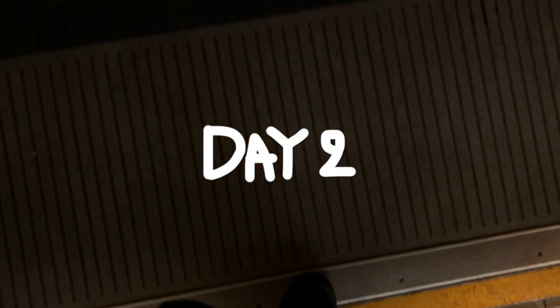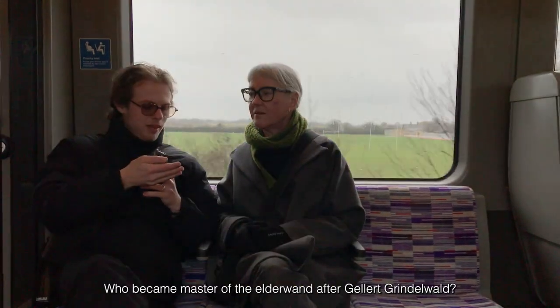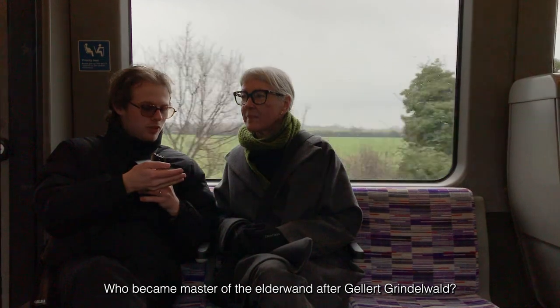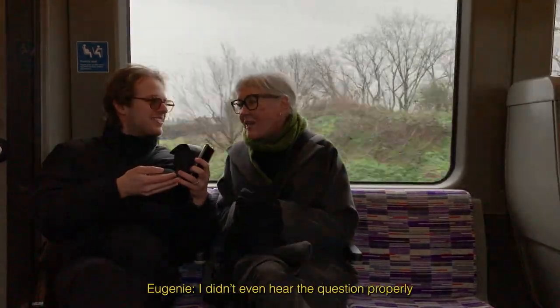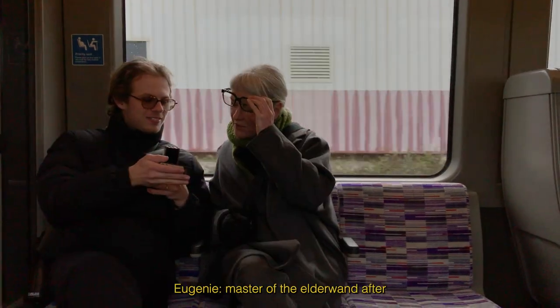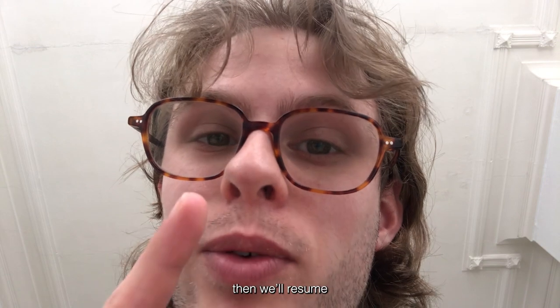This is the train to Paddington. Hello, what's your name? My name is Eugenie. Who became Master of the Elder Wand after Gellert Grindelwald? I have absolutely no idea, I didn't even hear the question properly. Master of the Elder Wand after... Okay, pause. Write your answer in the comments first, then we'll resume.